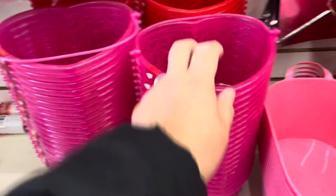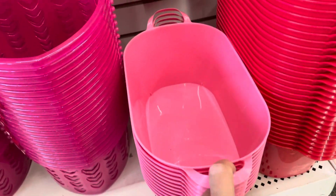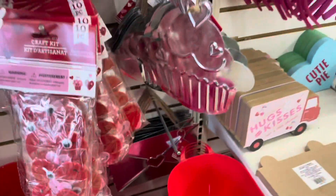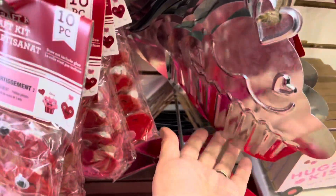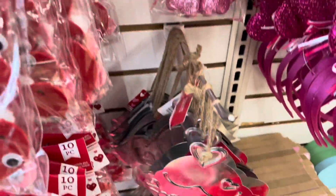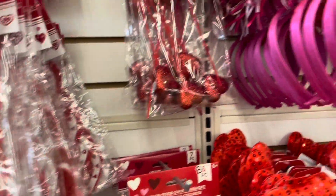Down here, we have some baskets. If you're doing gift baskets, this will be a good one for that. They come two in a pack. These ones are bigger ones. And we have a galvanized cupcake here. Down there I see an envelope. We do have a lot of heart picks.